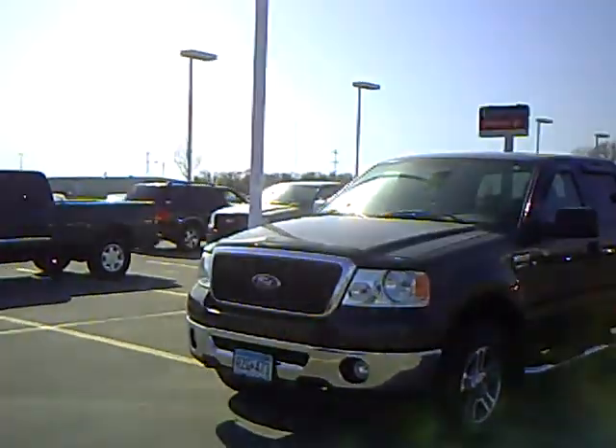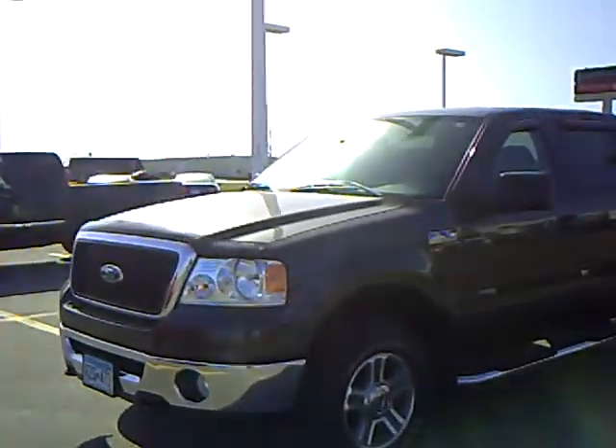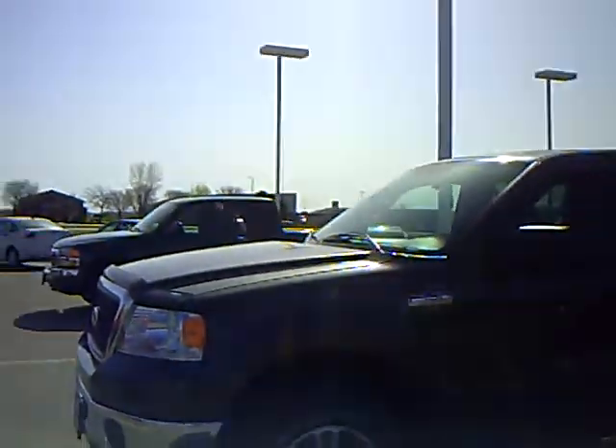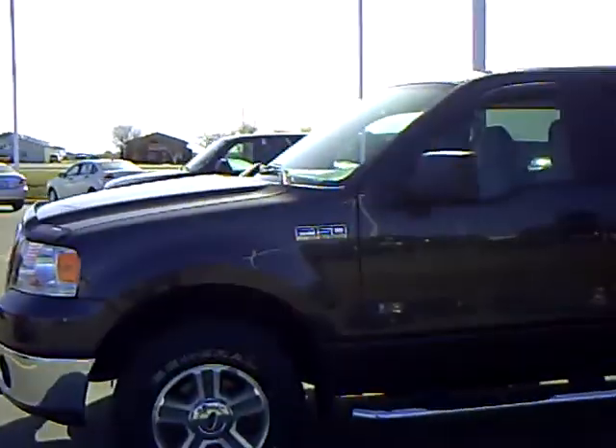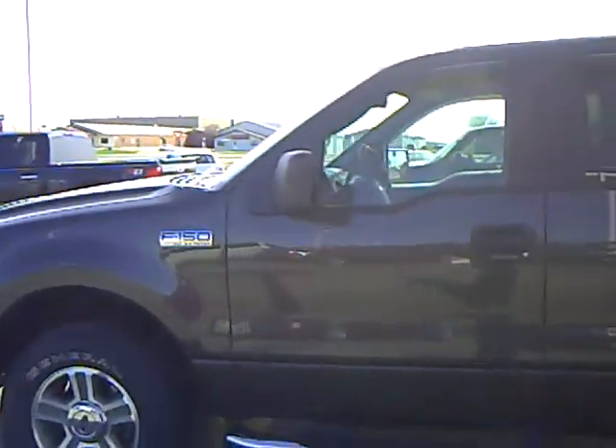Hi, my name is Heather Arntz at Mills Ford Jeep in Wilmer. This is a 2006 Ford F-150, stock number 3F100205A. Beautiful stone exterior color, it's an XLT model with the crew cab.